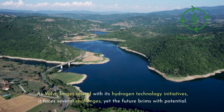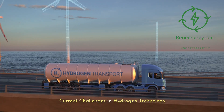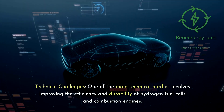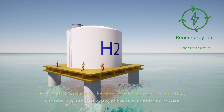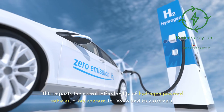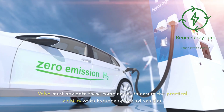Current Challenges in Hydrogen Technology. As Volvo forges ahead with its hydrogen technology initiatives, it faces several challenges. Technical challenges include improving the efficiency and durability of hydrogen fuel cells and combustion engines, requiring continued R&D for heavy-duty vehicles. Economic challenges center on the high cost of hydrogen production, especially green hydrogen, which impacts the overall affordability of hydrogen-powered vehicles. Logistical challenges involve developing a widespread and efficient hydrogen distribution and refueling network, a complex undertaking that Volvo must navigate to ensure the practical viability of its hydrogen-powered vehicles.